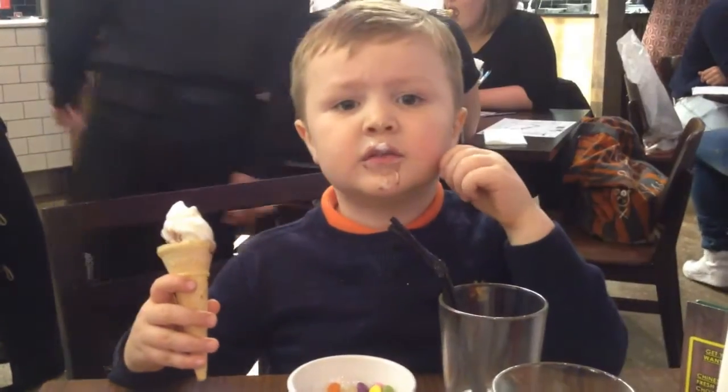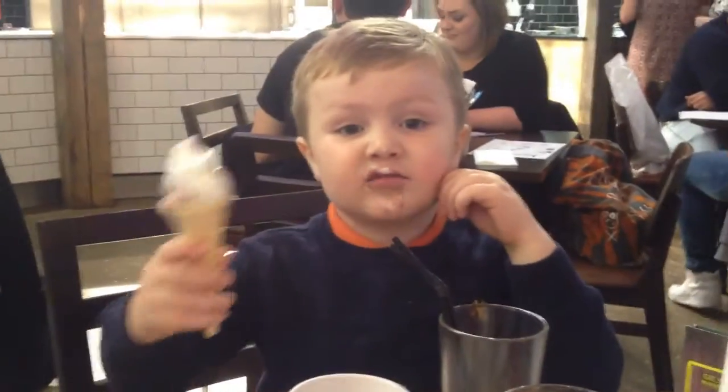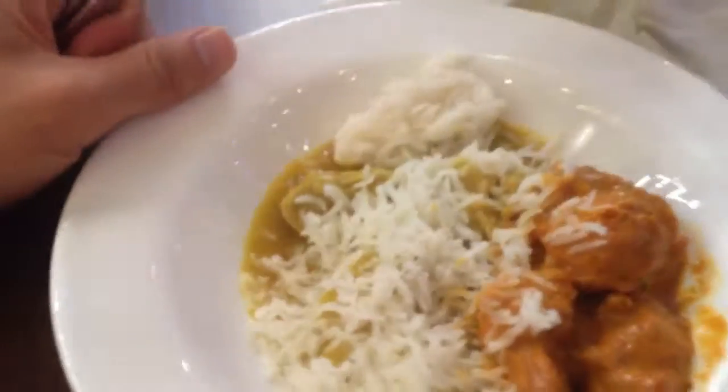Ice cream boy! I'm going to call you the ice cream man - ice cream, ice cream! I'm going to finish up the savoury with some rice, some chicken tikka, a little bit of chicken curry and then on to the dessert, isn't that right Carol?